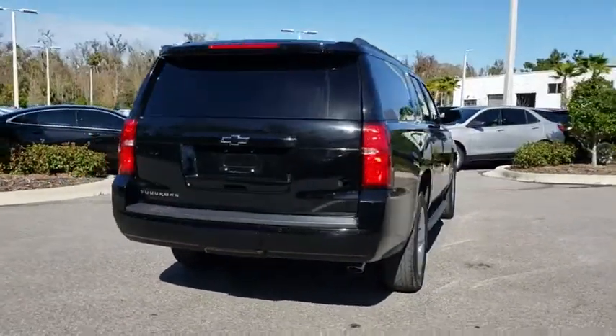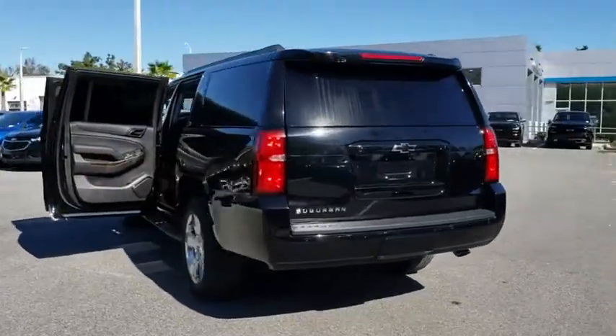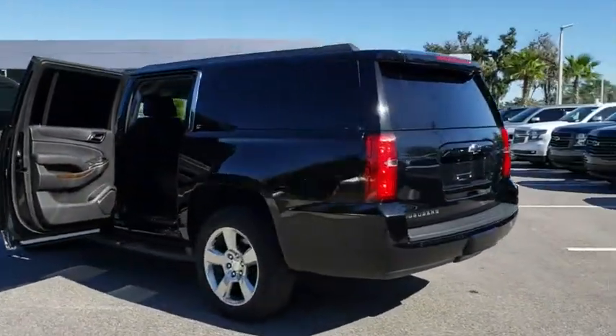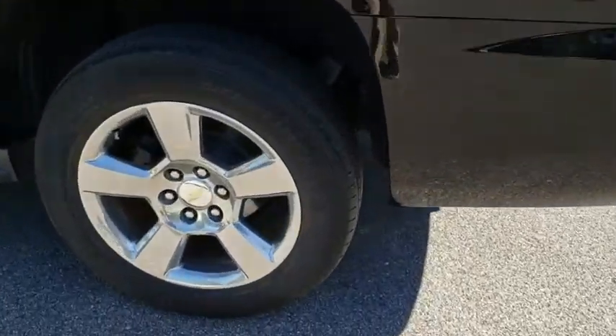Here are some of this vehicle's great options: keyless entry, running boards, remote engine start, backup camera, power passenger seat, power liftgate, navigation system, and leather-wrapped steering wheel.